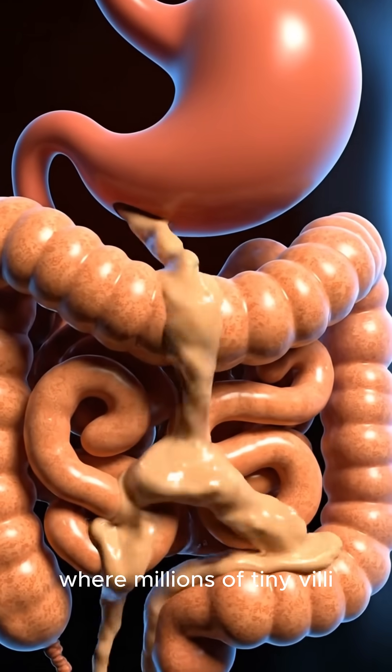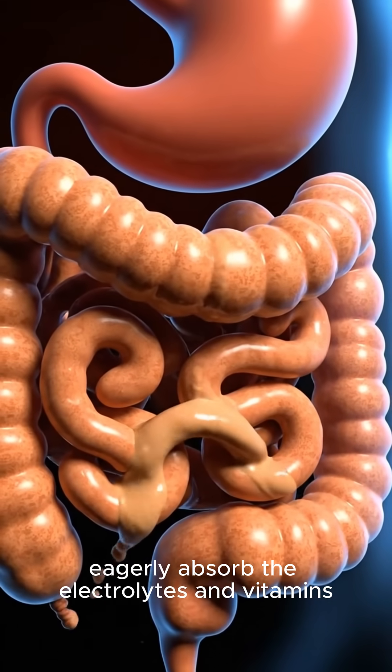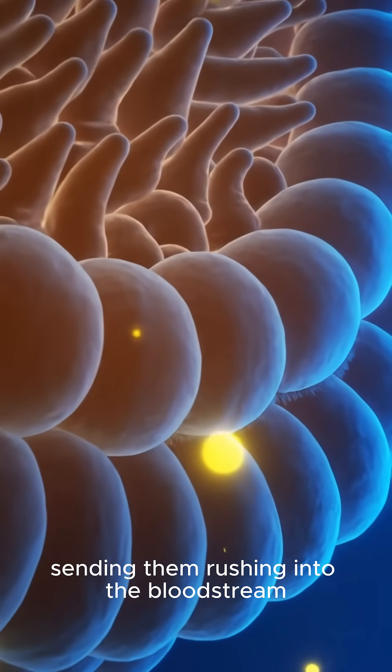This energy-rich mixture flows into the small intestine, where millions of tiny villi eagerly absorb the electrolytes and vitamins, sending them rushing into the bloodstream.